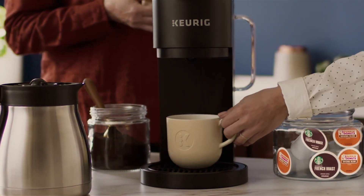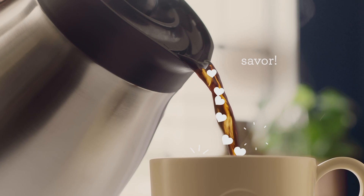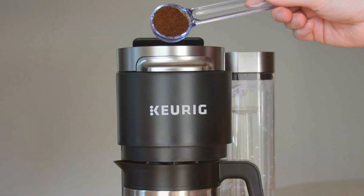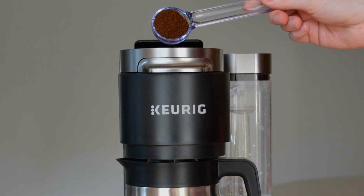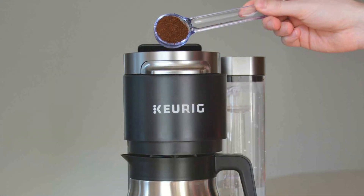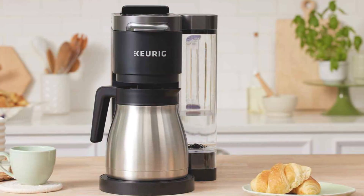Plus, the convenient pause-and-pour feature allows you to grab a quick cup mid-brew without any mess. Experience unmatched effectiveness with the Keurig K-Duo Plus, delivering consistently delicious coffee with each brew. Built to withstand the demands of daily use, this coffee maker boasts durability that stands the test of time, ensuring years of reliable performance.